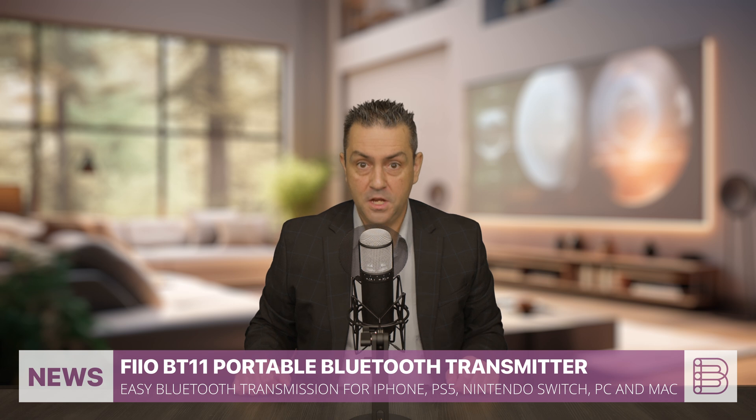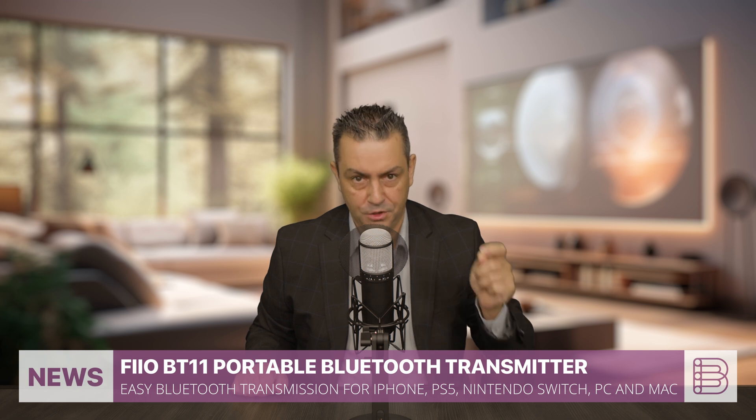Hello tech enthusiasts! I have some exciting news for iPhone users. Fio is stepping up the game with its new BT11 portable Bluetooth transmitter. Stay tuned for more!